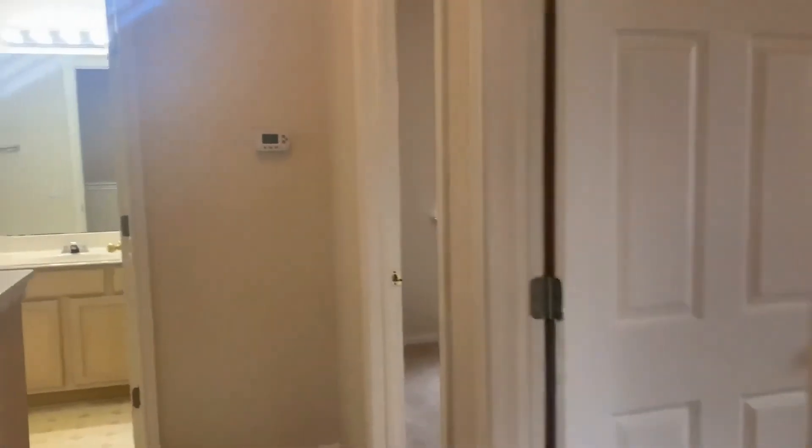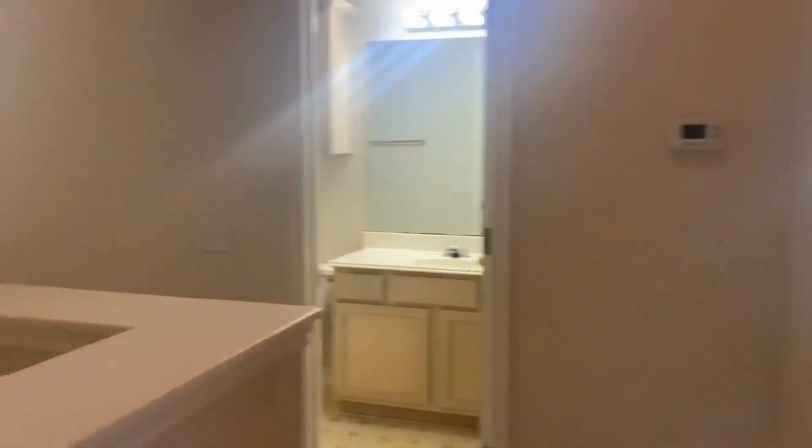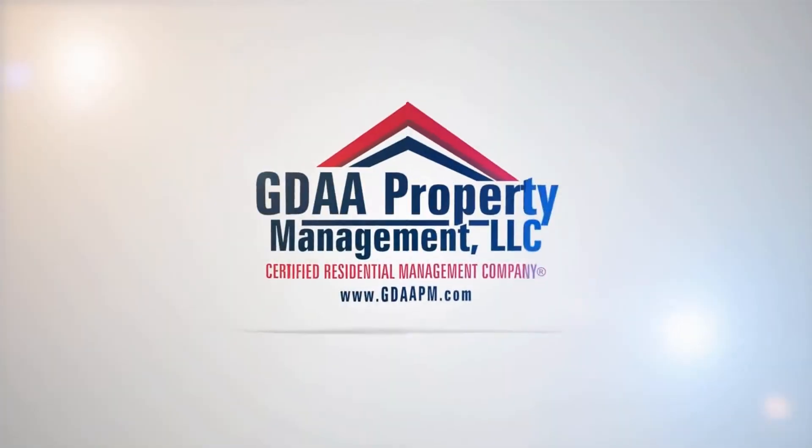If you have any questions or you'd like to apply for this property, please visit gdaapm.com and we would love to help you. Thank you.